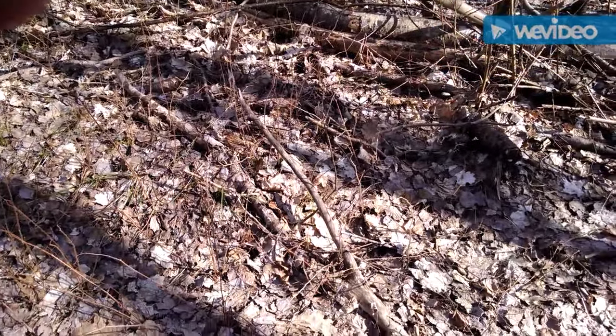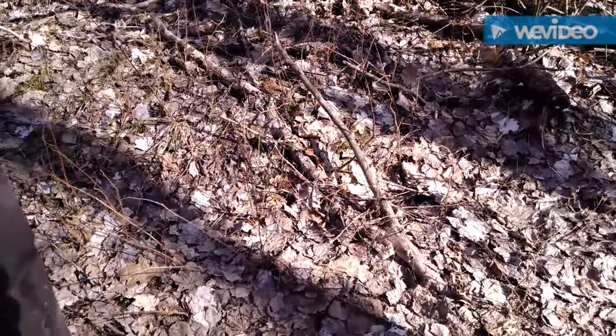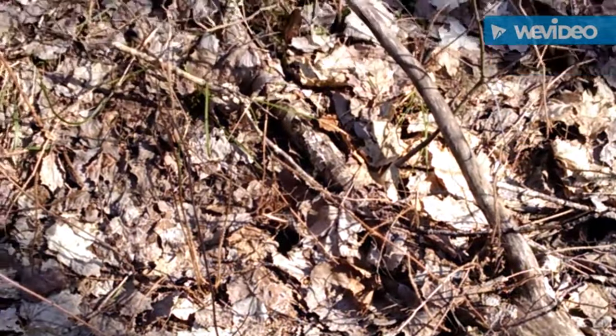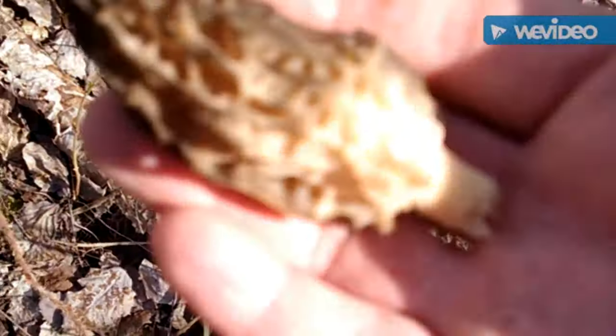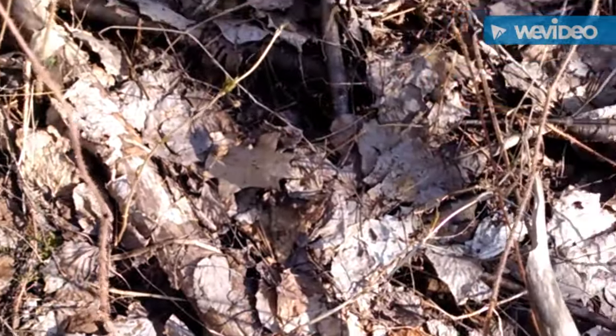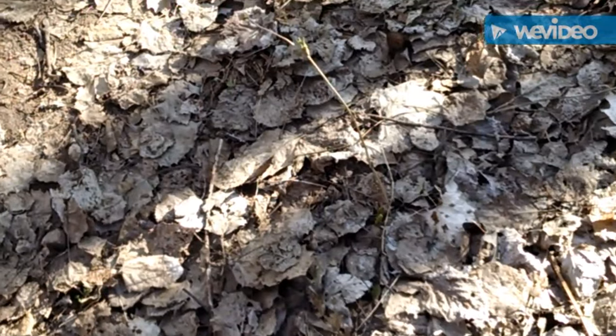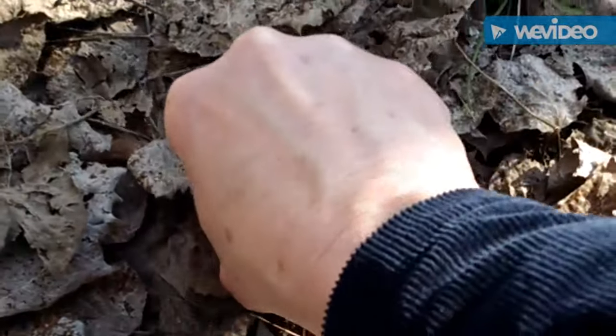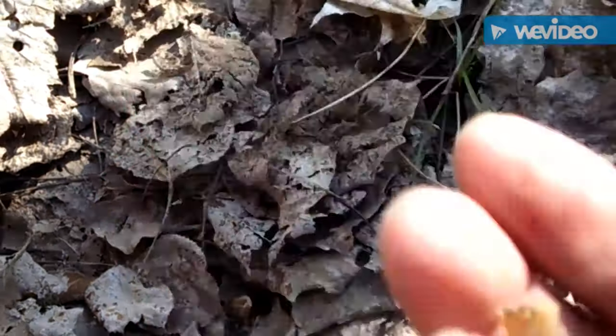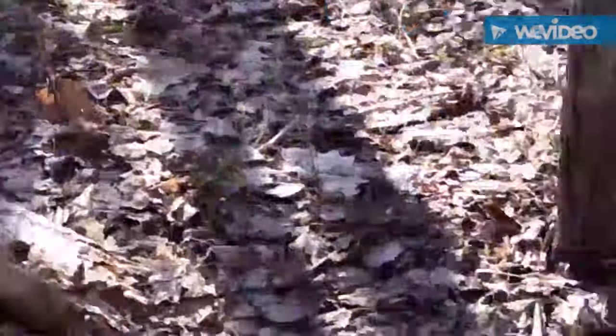I was just driving really slow down this road on my four-wheeler and I did just spot a morel. So maybe I'll park and look around here for a minute. I just pulled over and parked, got off my four-wheeler, and right away I see this little one. Pretty tiny but still tastes good. Spend a little time looking down the edge here.